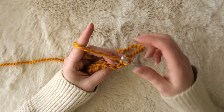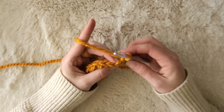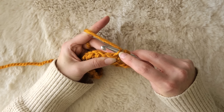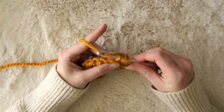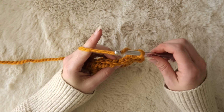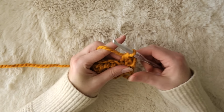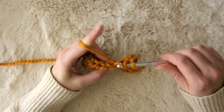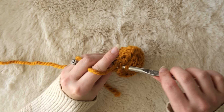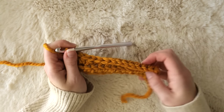Now make a chain one, turn your work, and we're going to work through the back loops of these stitches. You can see there's a front loop on top and a back loop, and we're going to work our hook just underneath the back loop — yarn over, go down in between those loops so that you're only working through the back loop, then yarn over again, pull through the loop. You'll now have three loops on your hook, yarn over and pull through all three loops. That's your first half double crochet in the back loop. Repeat the same process all the way across.